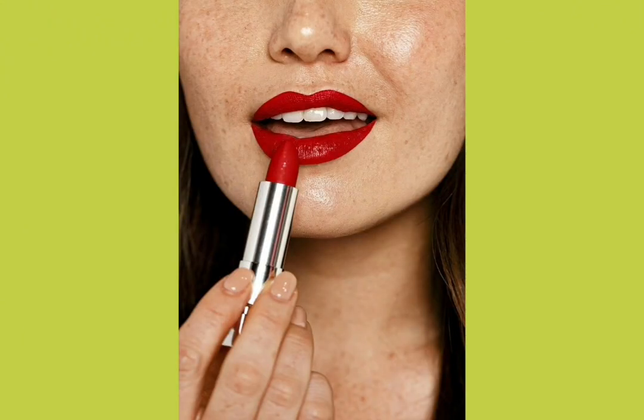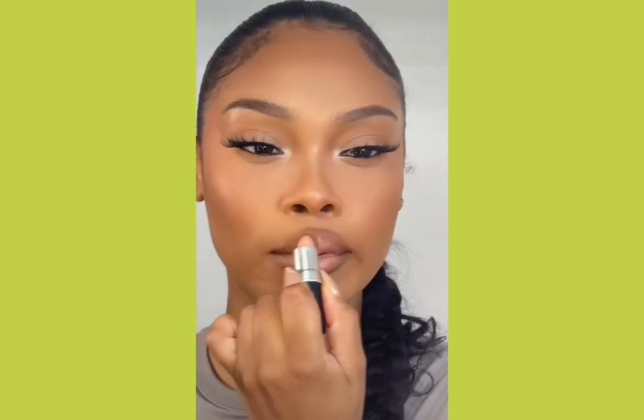Before applying lipstick, define your lips with a brown lip pencil.